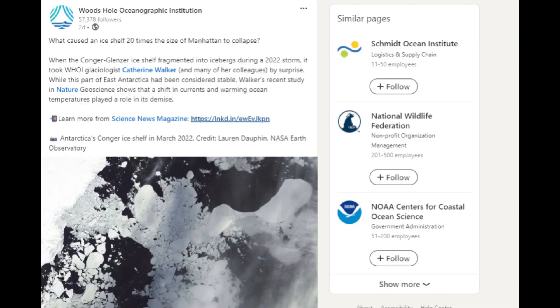In this first episode of D2 Oceanography News, we're going to start out by finding out what caused an ice shelf 20 times the size of Manhattan to collapse. The story comes from Woods Hole Oceanographic Institution and Science News Magazine.